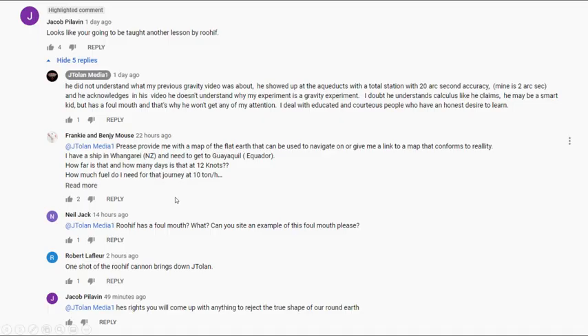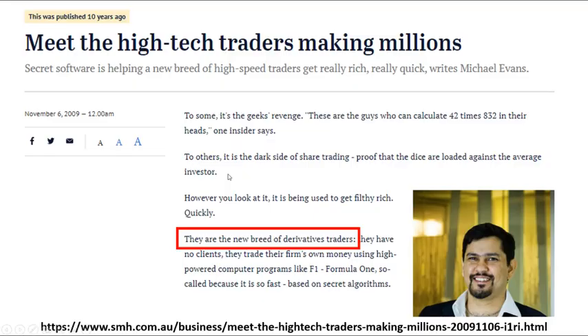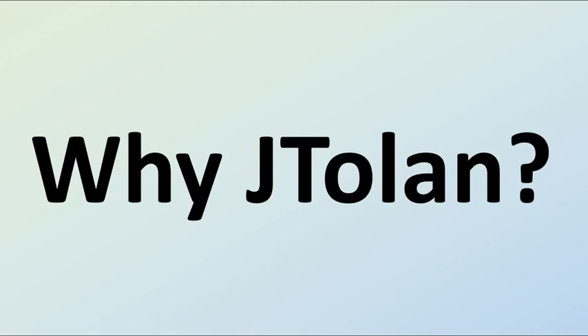He also mentioned two other things in that pinned comment. Apparently I have a foul mouth — to that I say grow up; that's the weakest excuse I've ever heard to avoid admitting your mistakes. And secondly he said he doubts I understand calculus like I claim. I find that pretty amusing, because I actually co-founded a derivatives trading firm — that's how I made my money, with plenty of calculus and integration involved. So when I say I know calculus, I know calculus.